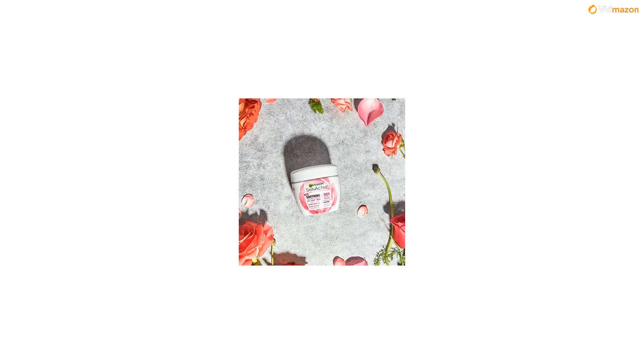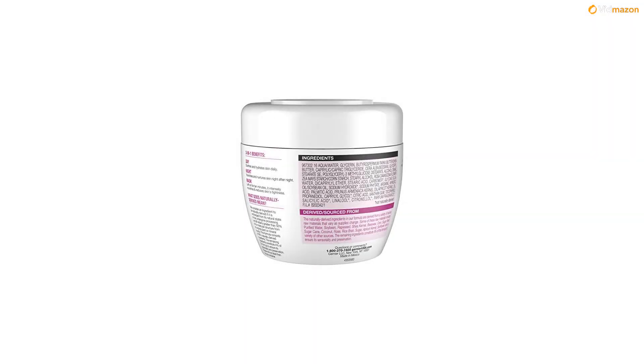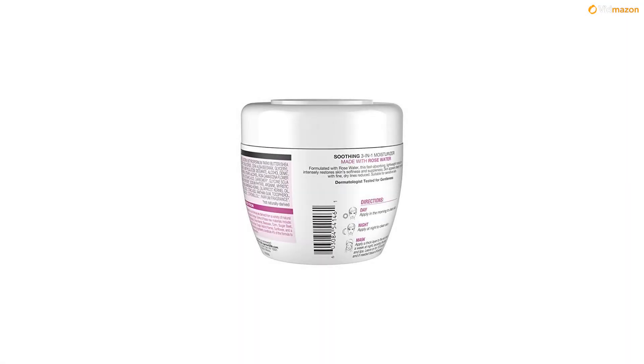Introducing a skincare line from Garnier SkinActive formulated with 96% naturally-derived ingredients. This line of moisturizers, cleansers, and facial mist products are paraben-free, silicone-free, dye-free, and sulfate-free. Soothe, purify, and refresh your skin with skincare products formulated with rose water, green tea, and aloe juice.